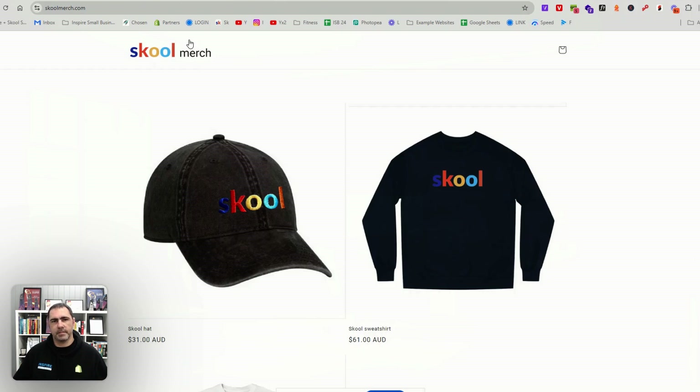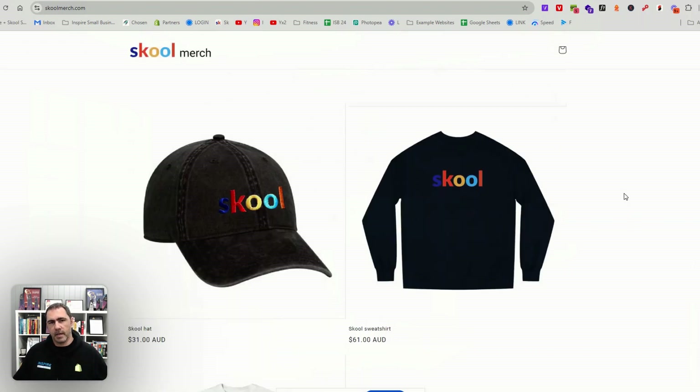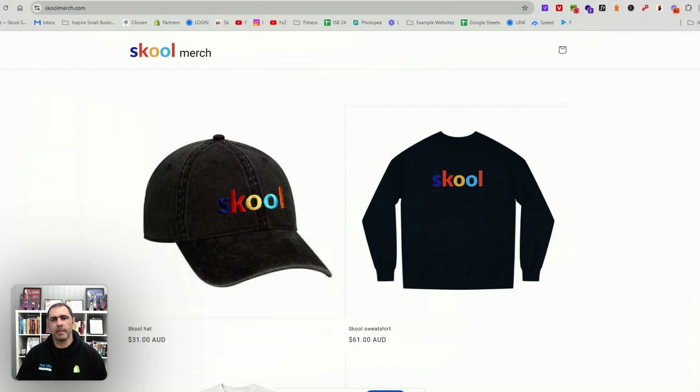The first thing you have to understand before you even use any of these tools is something called the love factor. When you go to a big influencer's website — for example, this website here — it just has basically three products on the homepage. This is School, a community platform that Sam Ovens and Alex Hormozi built. Their websites can get away with quite a lot of stuff. 99% of people could not build a website like this with three products on the homepage and hardly any links — you would never make any money. But because these people have the love factor, they can get away with anything on their website.